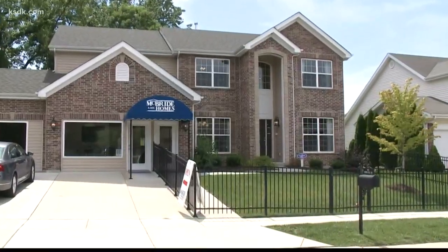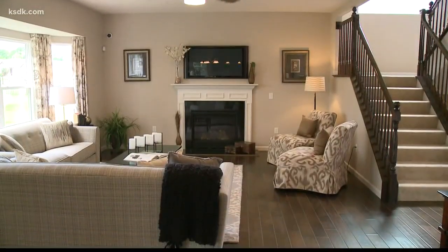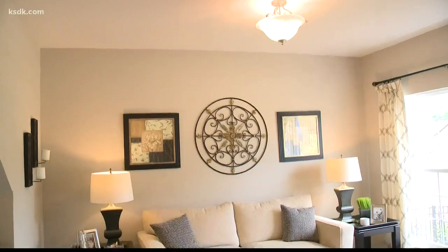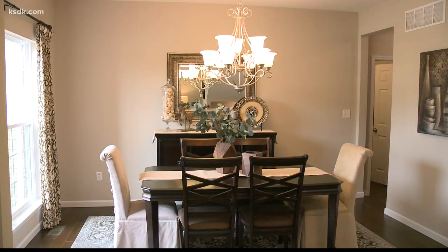If space is what your family is looking for, the Sequoia floor plan offers just that. It definitely has a wide open floor plan from your kitchen to your breakfast room and into your great room, but still has the formal living room and dining room up front. So plenty of space to entertain and plenty of space for your family.